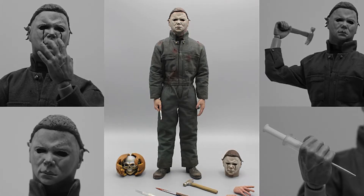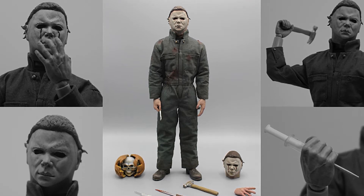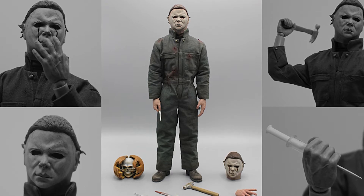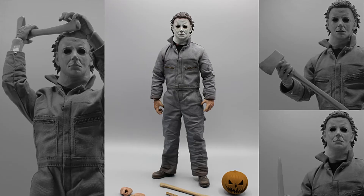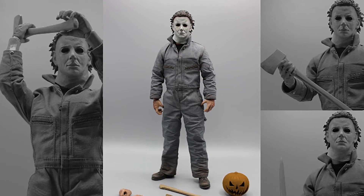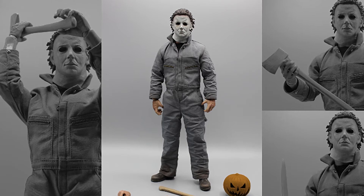For fans of the Halloween franchise, Trick or Treat Studios will also be releasing two all-new 1/6 scale Michael Myers collectible figures based on the character in the films Halloween 2 and Halloween 6. The new additions join the previously released Halloween, Halloween 4, Halloween 5, and Halloween 2018 figures that were released in 2020.